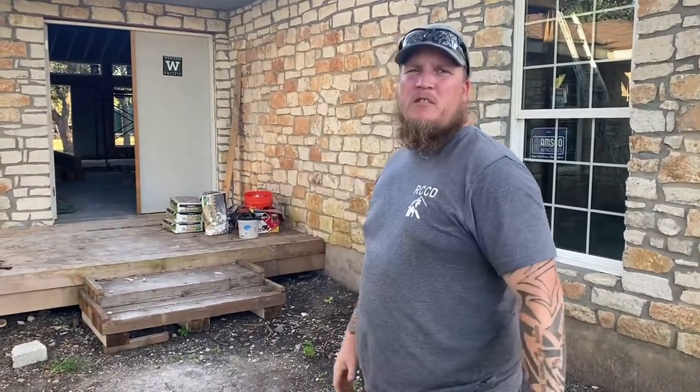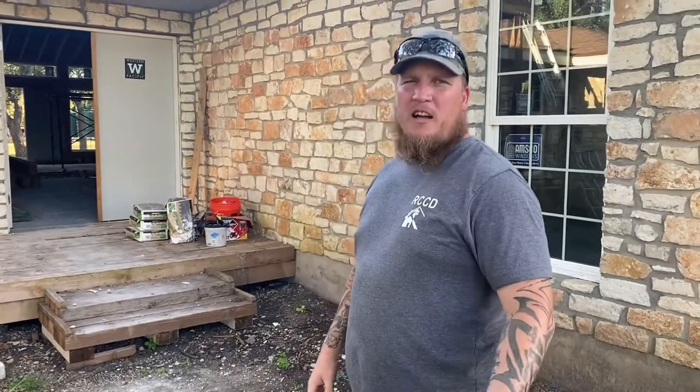I'm Donnie Willis with River City Construction and Design. And as Mike said, there's a lot of janky stuff going on inside this property here. Come with me and take a tour and see exactly what it's like hiring the cheapest contractor you could possibly find on the market.